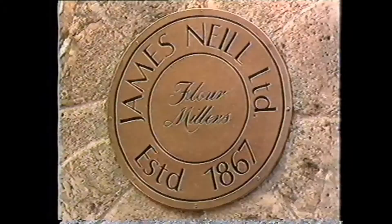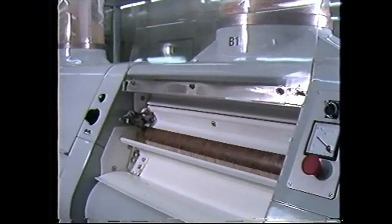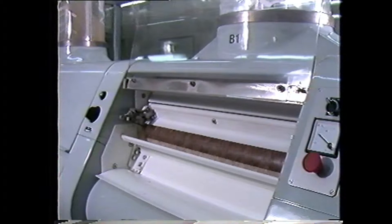Years ago, the grain was crushed between two great millstones, like this one, now used merely for decoration. Nowadays, faster, more efficient silo rollers do the same job in a fraction of the time.